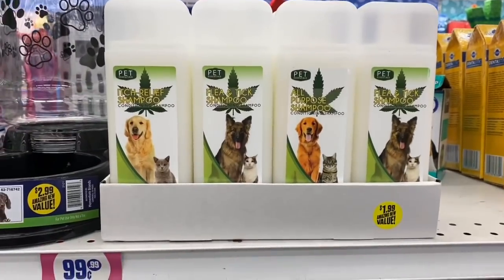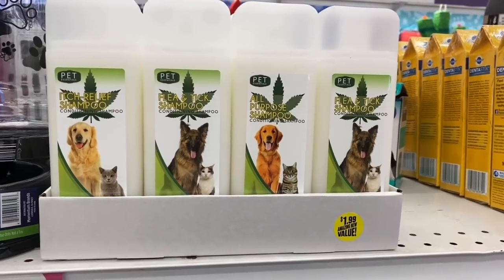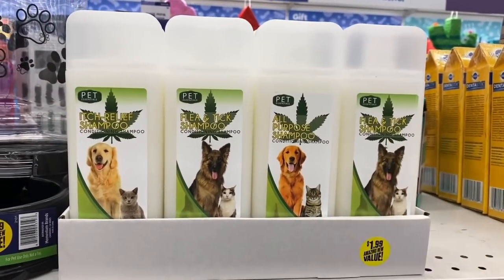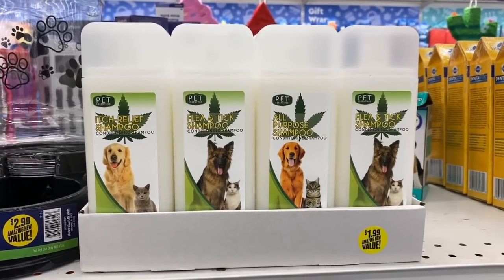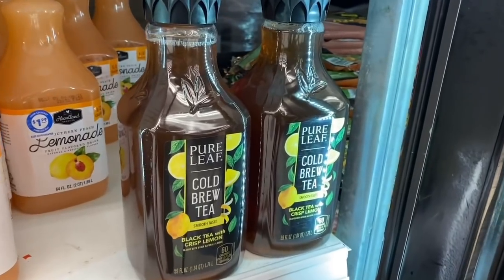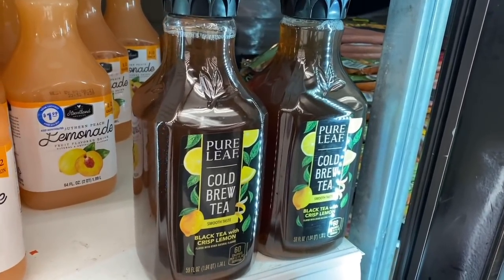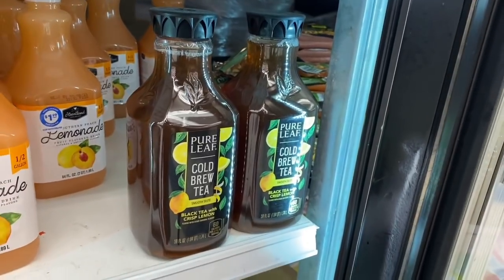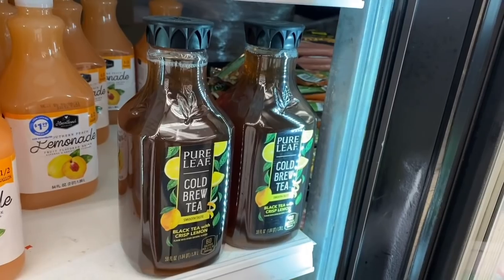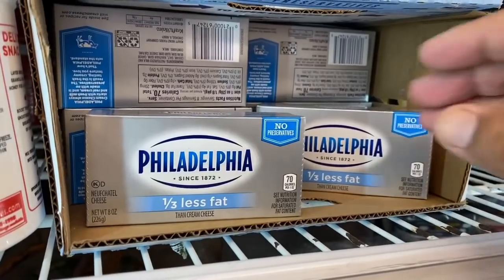Look at this — hemp shampoo for animals! I've never seen this before here — pretty cool, and they have it for only $1.99. And I love when they bring the Pure Leaf cold brew tea back — smooth taste. I'm not sure if it's 99 cents or $1.99 but either way it's definitely a good deal since this stuff is usually pretty pricey.